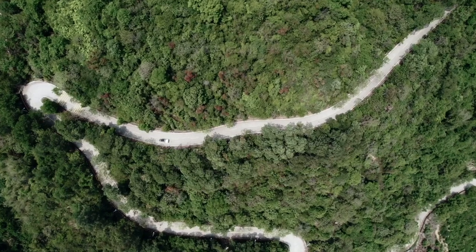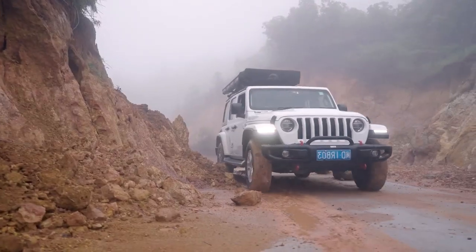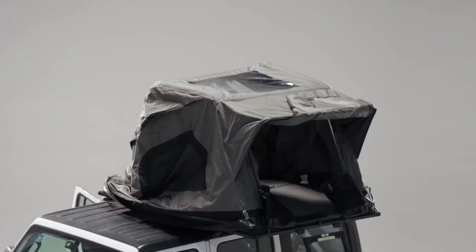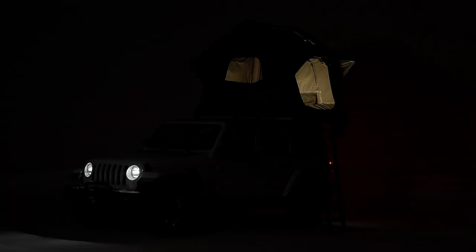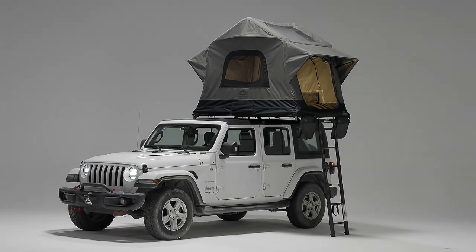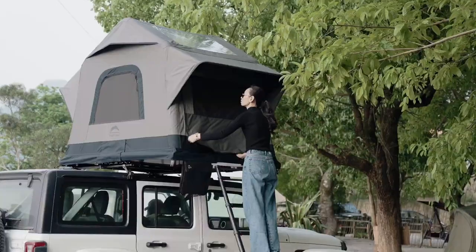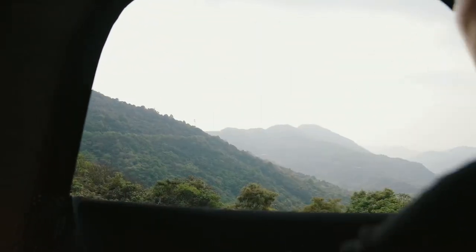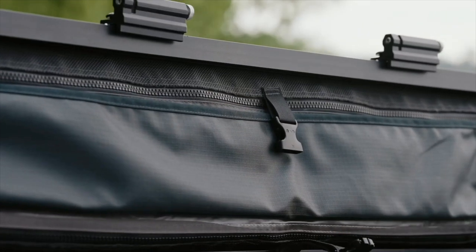Every now and then a new product arrives that changes everything. Introducing Air Cruiser — the ultimate game-changer in the world of rooftop tents. Air Cruiser offers more space, more mobility, and more freedom than ever before.